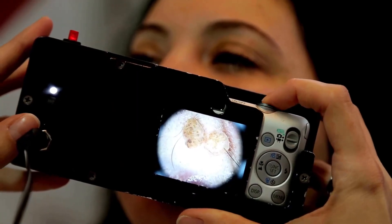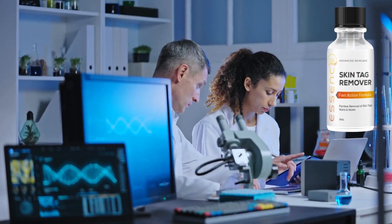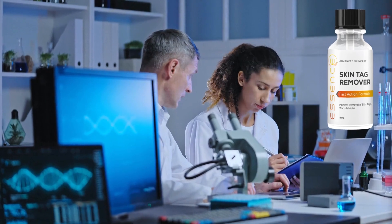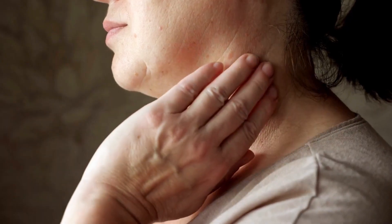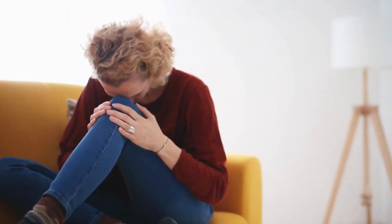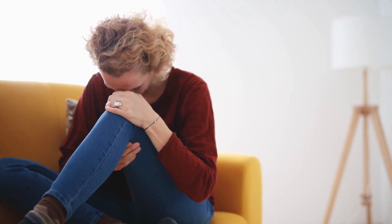If you've struggled with skin tags and moles before, you know how frustrating it can be. That's where Essence comes in — it's the skin tag and mole removal solution you've been searching for. Having skin tags and moles can make you self-conscious and affect your daily life.